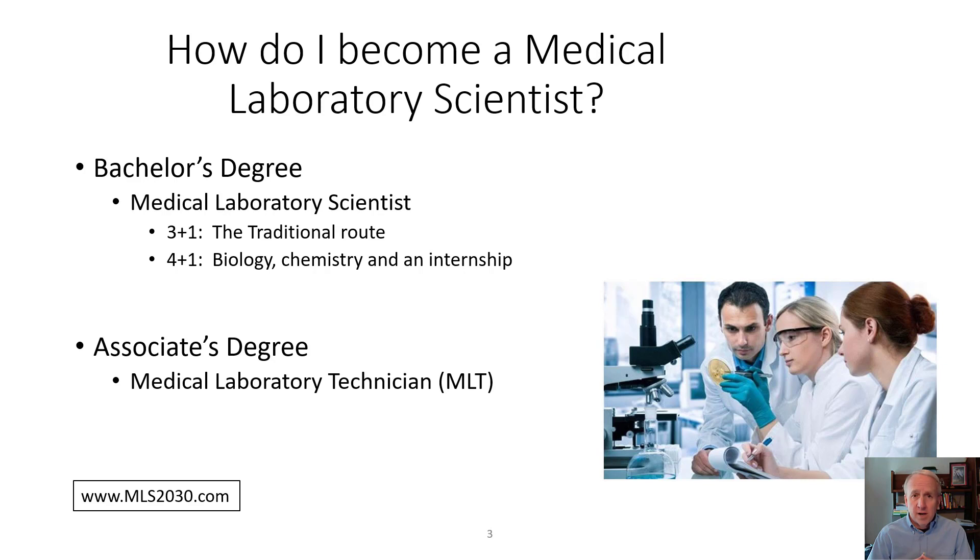The first is called a 3-plus-1, which is the traditional route — going right to college out of high school, taking about 90 college credits in general education, sciences, and math, and then typically a 6 to 12 month internship in an actual medical laboratory, learning the skills in chemistry, hematology, microbiology, blood bank, and others.